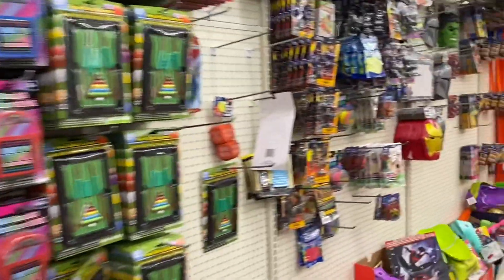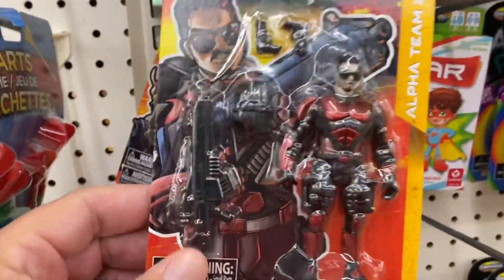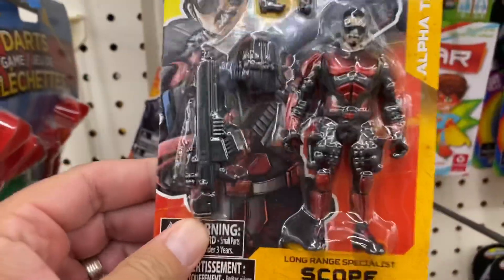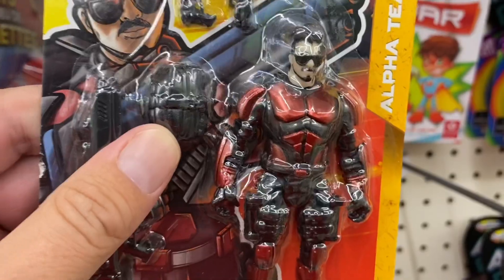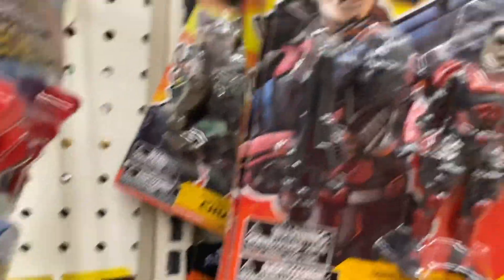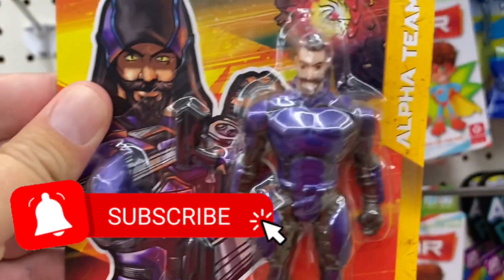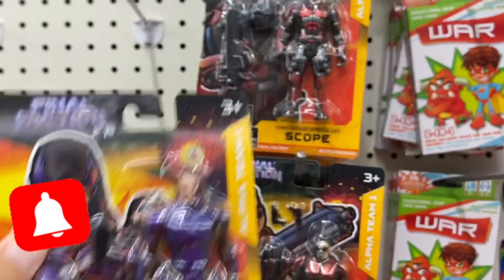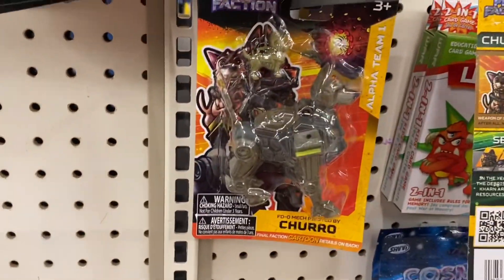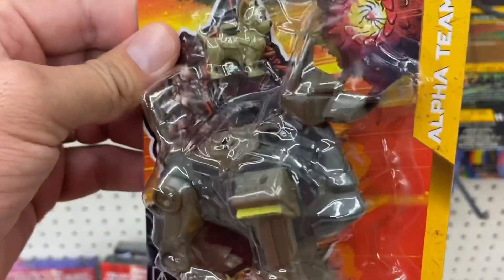All right, let's see what we got. Nice! All right, so who is it? This is Scope — dig that name, man. So we've got Scope, we've got Torn. Very, very cool.